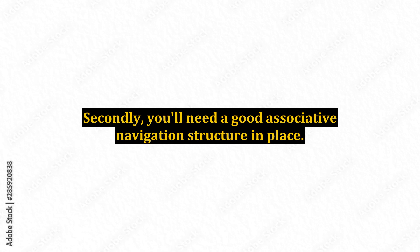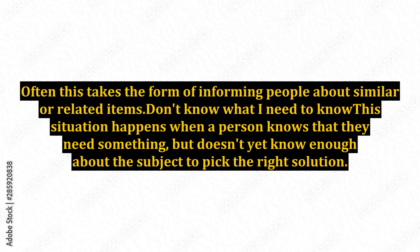Secondly, you'll need a good associative navigation structure in place. Often this takes the form of informing people about similar or related items.